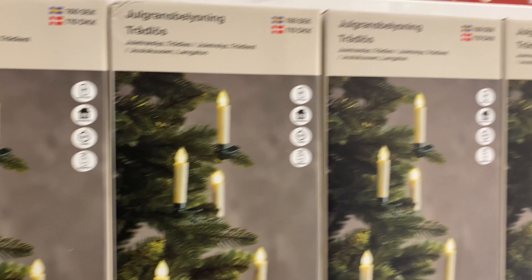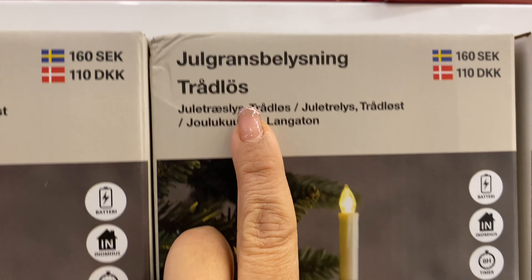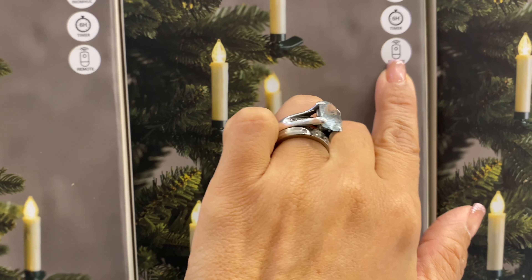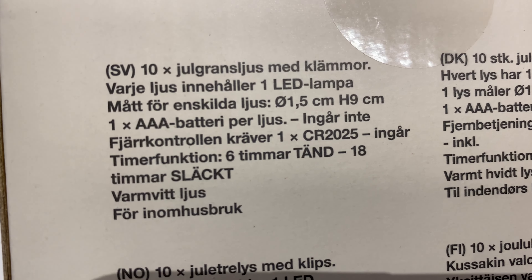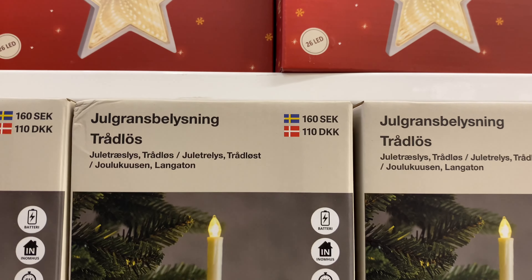Then I found these candle lights — these are something I use every single year on my tree. They give off such a beautiful glow. The dollar store has them for 160 crowns. When I checked the back of the package it said you get 10 lights. You're going to need to buy a few — they weren't cheap but definitely worth the investment. Subscribe to my channel and I'll show you how I use them on my Christmas tree, because in Sweden we used to have real candles on the tree in days gone by.